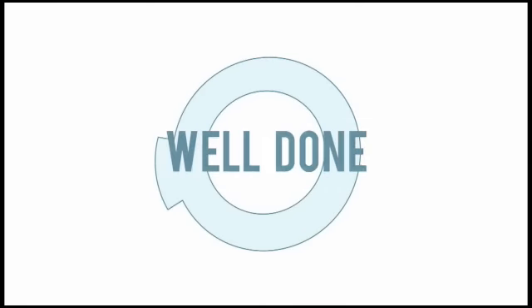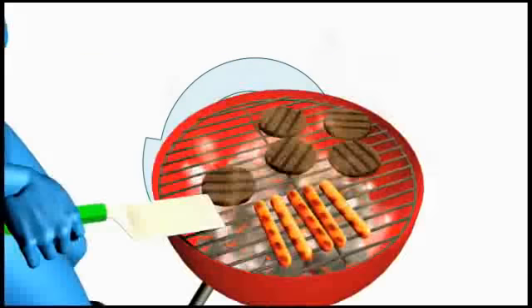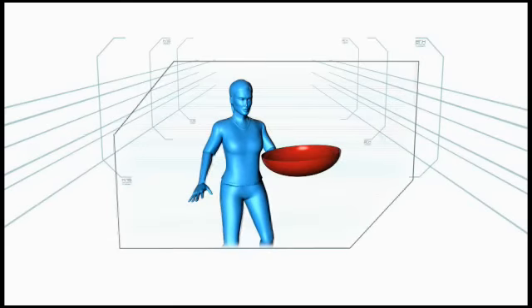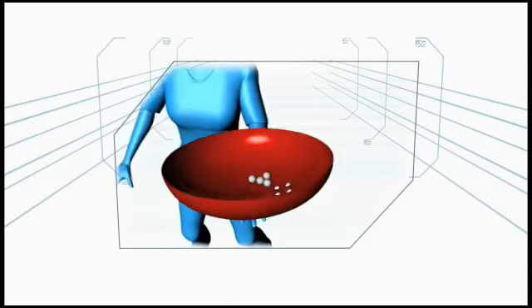Well done. The barbecue grill is synonymous with hot dogs and hamburgers. But this summer, at Minute to Win It, golf balls will be on the grill.